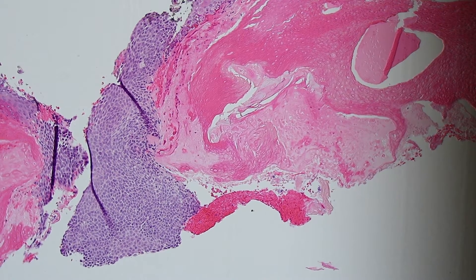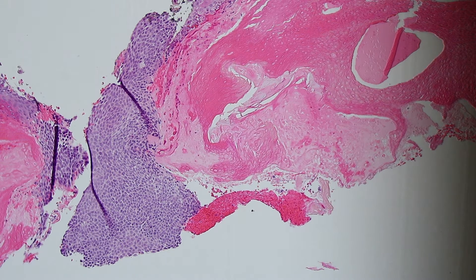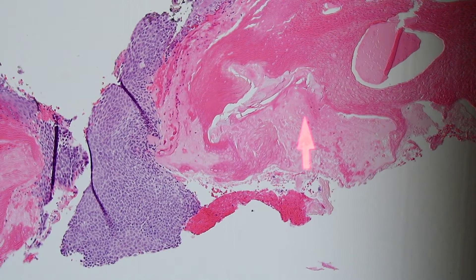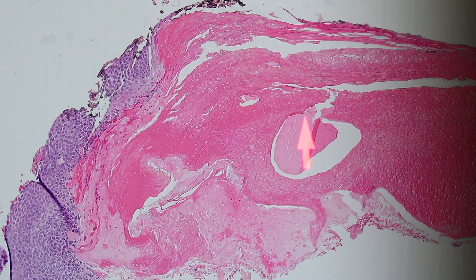What you have is varying amounts of these blue basaloid cells — these are called matricle cells. They're recapitulating or imitating the kind of cells that you see in the root or bulb of a normal hair follicle. What normal hair follicle matricle cells do is they turn from blue cells like this and kind of die off and become dead keratin, and that dead keratin organizes into a hair shaft. This tumor is trying to recapitulate or imitate that process.